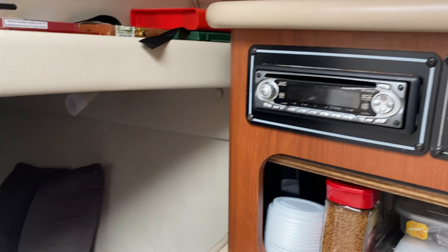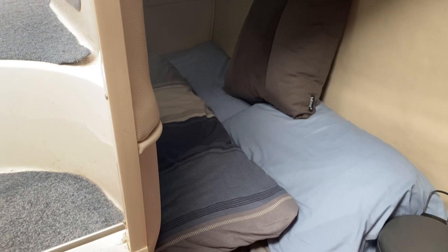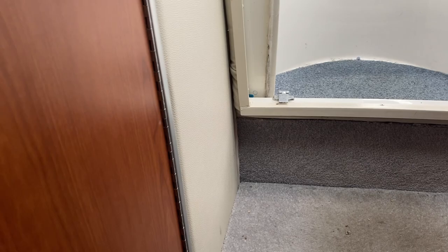Coming around to the second of two double berths — this really is quite a little gem. It may be slightly clearer in the photos, but it's a good size double tucked away neatly. So if you are going out with the family there's accommodation for all. And then last but not least, we pan around to the heads.